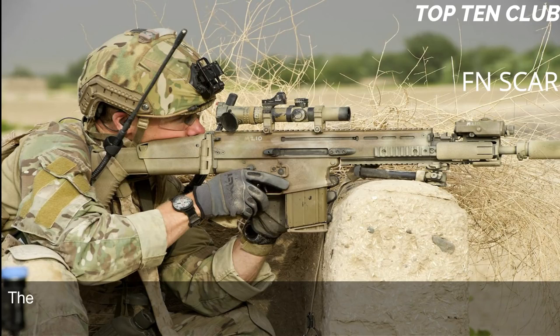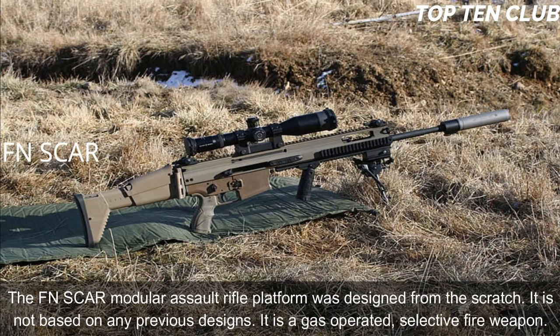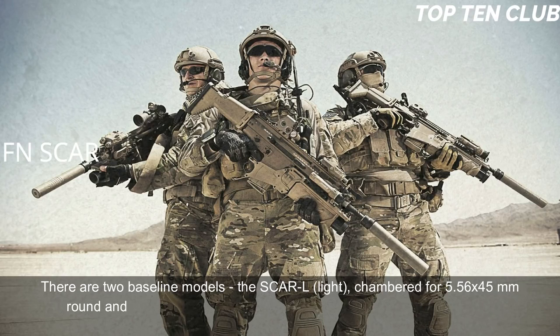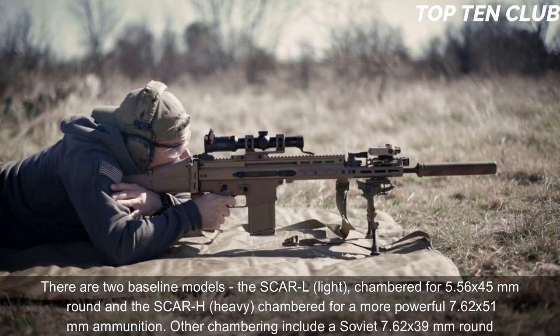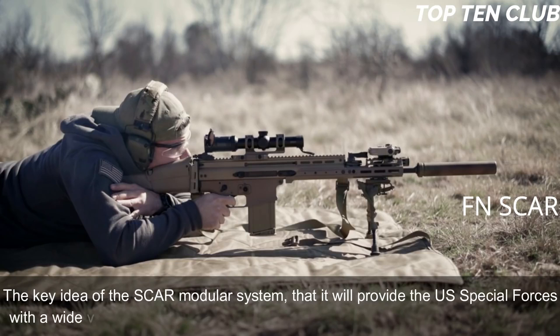The FN SCAR modular assault rifle platform was designed from scratch; it is not based on any previous designs. It is a gas-operated, selective-fire weapon. There are two baseline models: the SCAR-L (Light), chambered for 5.56×45mm, and the SCAR-H (Heavy), chambered for the more powerful 7.62×51mm. Other chamberings include the Soviet 7.62×39mm round. The key idea of the SCAR modular system is to provide US special forces with a wide variety of configurations within minutes under field conditions.